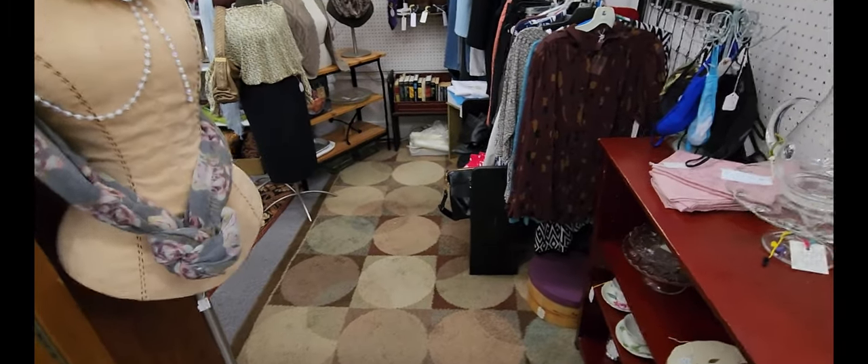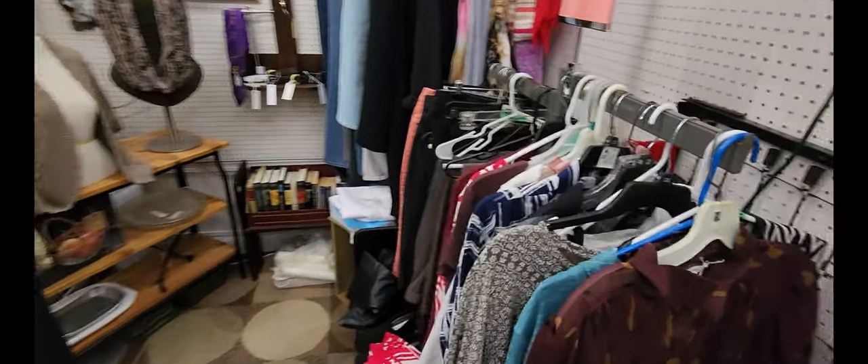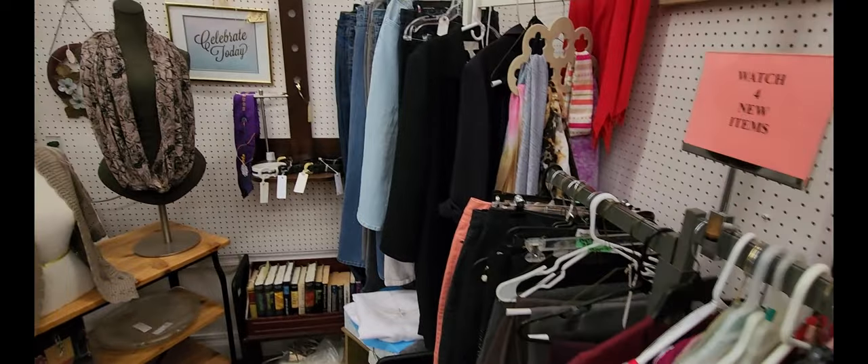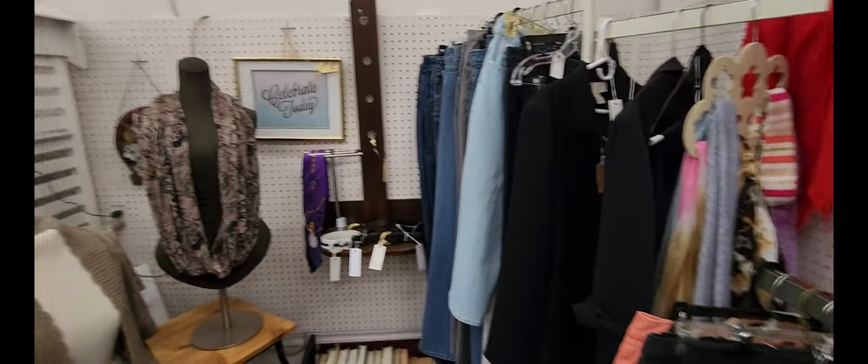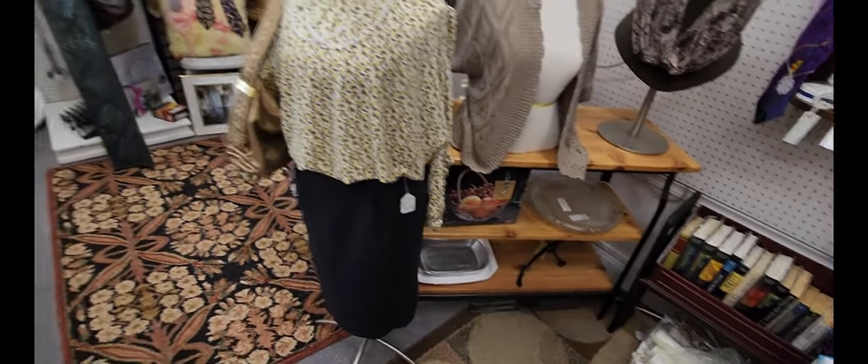Looks like we've entered the clothing booth. Looks like a majority of women's clothing here — some pants, some more women's clothing. A nice little stand there though — a wood stand.